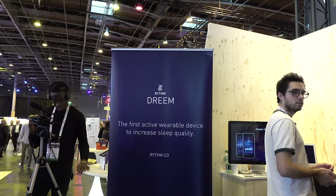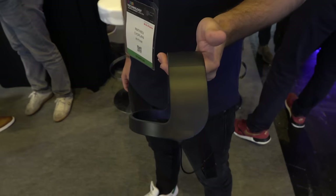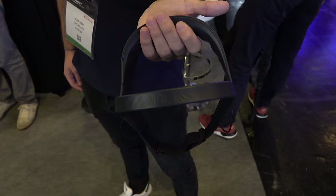Rhythm is the company. Dream is the product. That's what it looks like when it's on your head. This is one in real life. How can wearing this thing on your head improve your sleep?